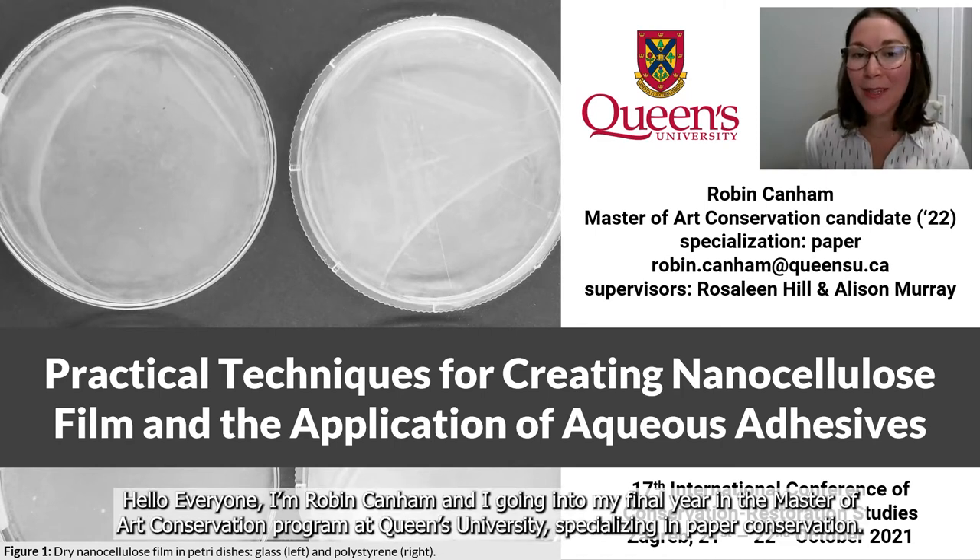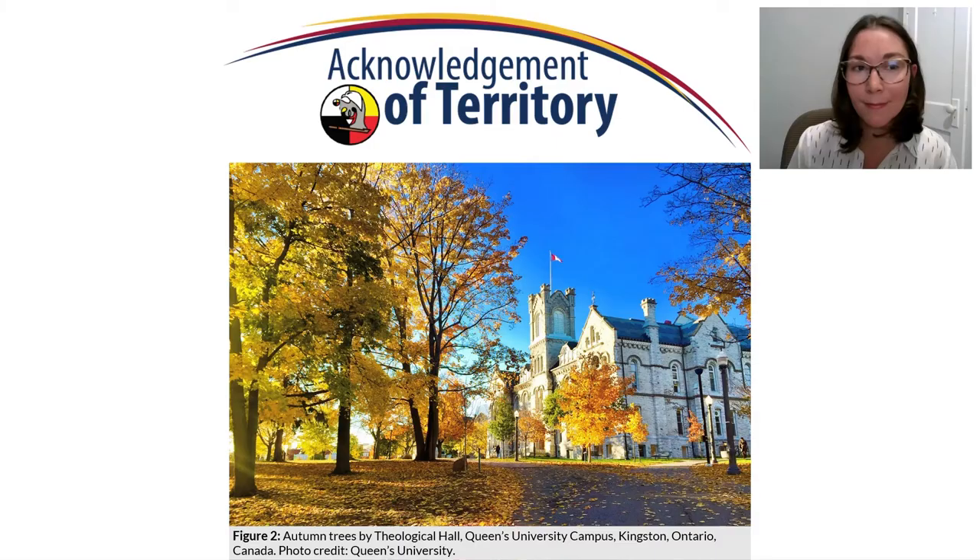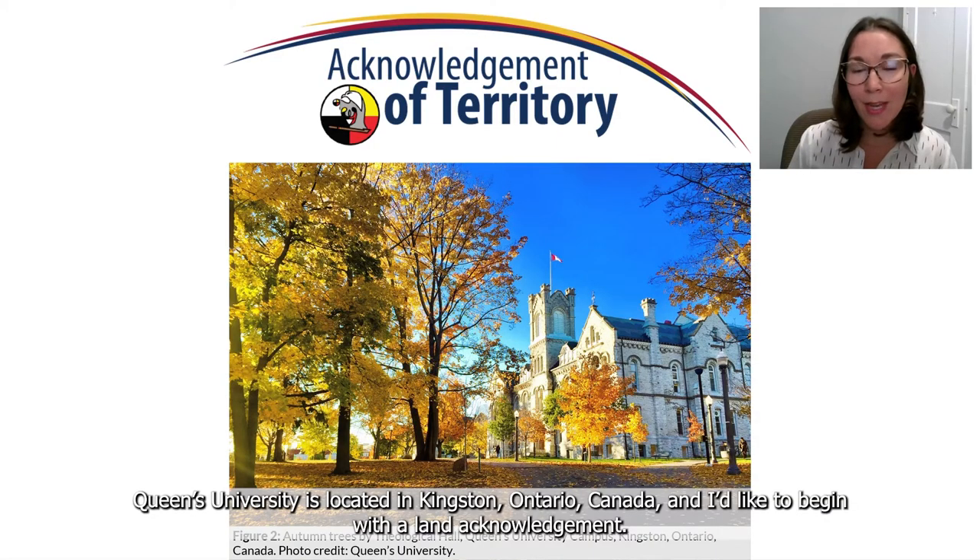Hi everyone, I'm Robin Canham and I'm going into my final year in the Master of Art Conservation Program at Queen's University, specializing in paper conservation. Queen's University is located in Kingston, Ontario, Canada, and I'd like to begin with a land acknowledgement.